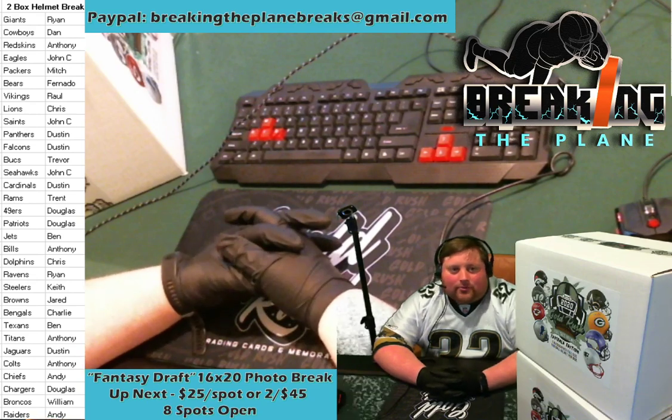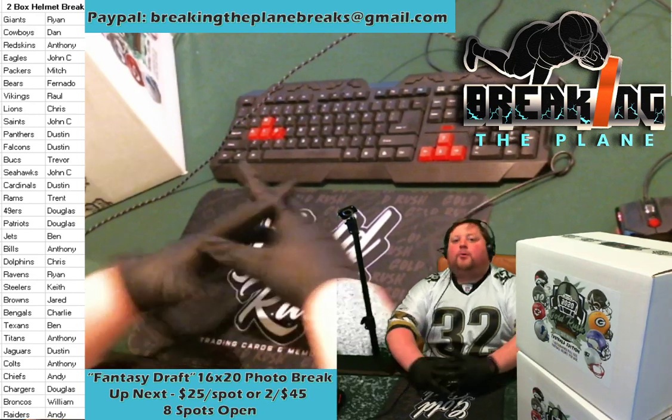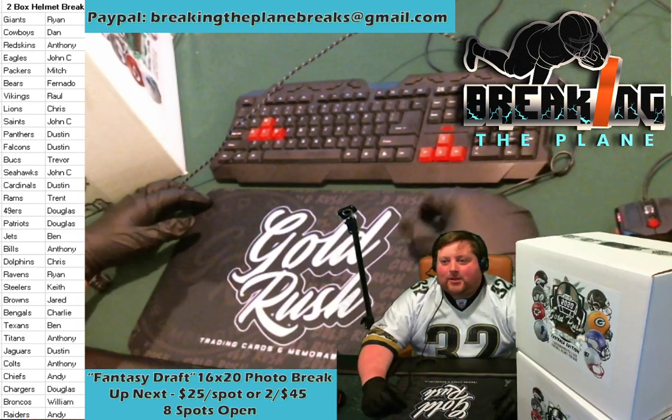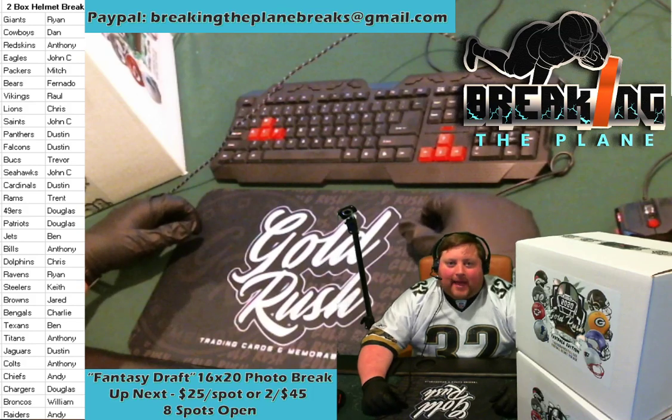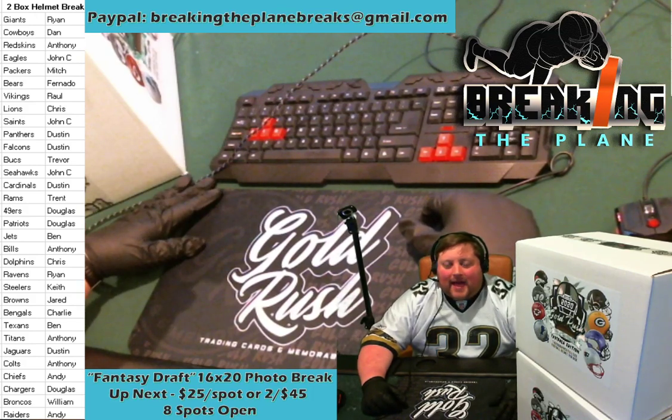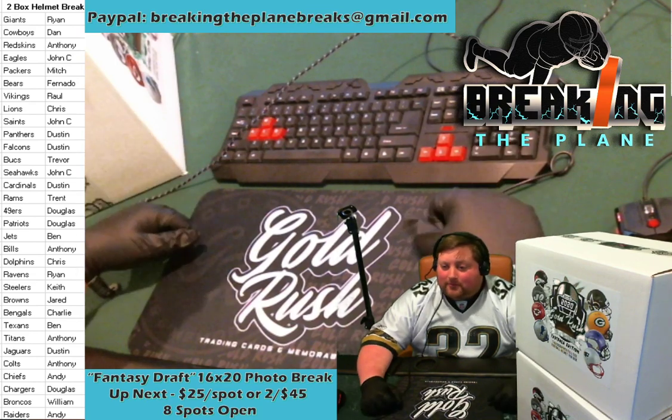We encourage all of you — so many of you are repeat customers with us at Breaking the Plane — when we ship out your hit, if you take a picture of that and post it on our Facebook page or tweet it to us, we'd love to see a picture of you with what you were able to get out of your break from Breaking the Plane.